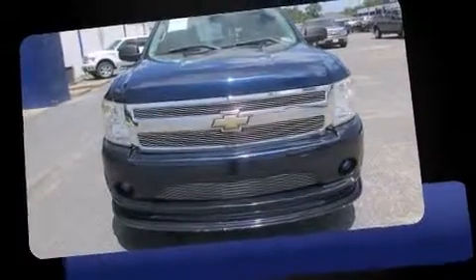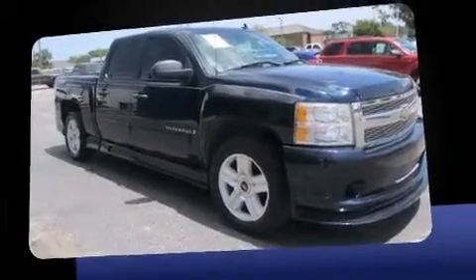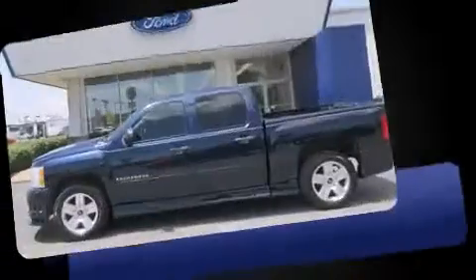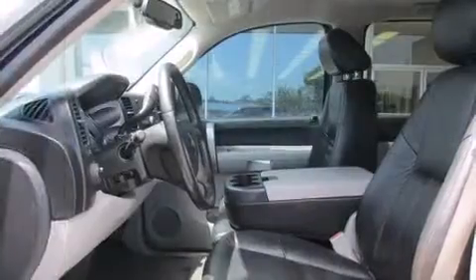Step into the 2007 Chevrolet Silverado 1500. This four-door, six-passenger truck still has less than 45,000 miles. A 4.8-liter V8 engine pairs with a sophisticated four-speed automatic transmission, and for added security, dynamic stability control supplements the drivetrain.